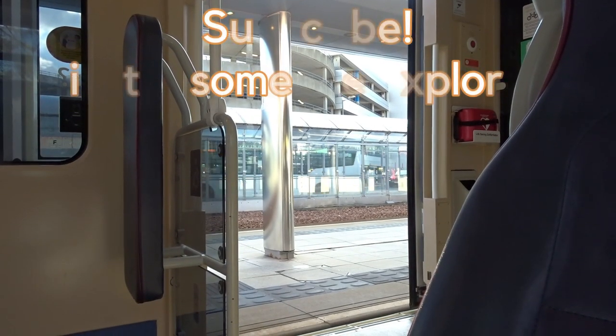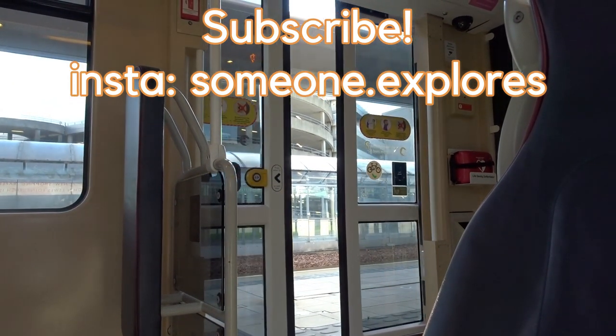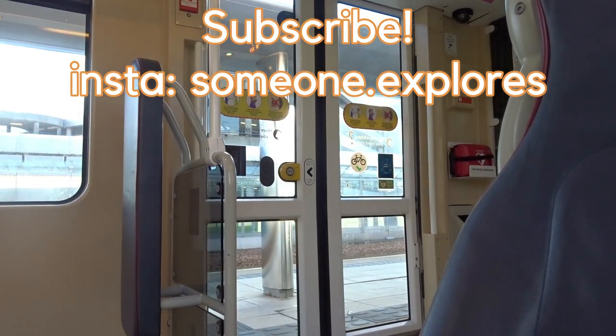If you like this video, make sure you drop a like and also subscribe. It's been your boy Summon Explorers and I'll see you in the next video. Peace.